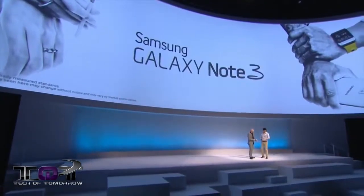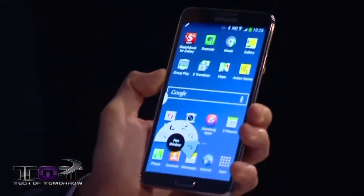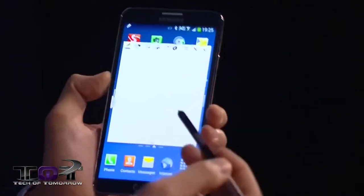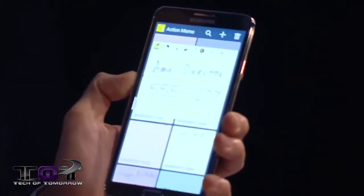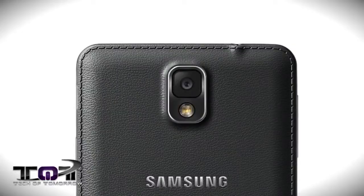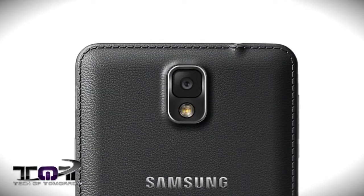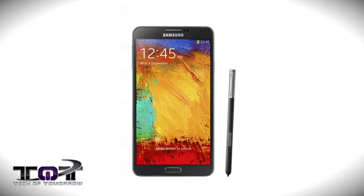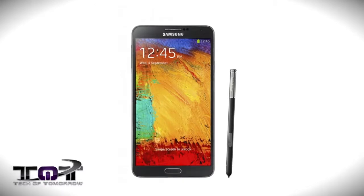The Galaxy Gear is coming to market at $299 and will be available on September 25th. Is that too pricey? A lot of people are looking for more affordable options. As for the Galaxy Note 3, it rocks a 5.7-inch screen with 1080p resolution. In the US and other LTE markets, it features a 2.3 GHz quad-core Snapdragon 800 CPU paired with 3 gigabytes of RAM. The 3G-only version features an octa-core Samsung Exynos processor clocked at 1.9 GHz.